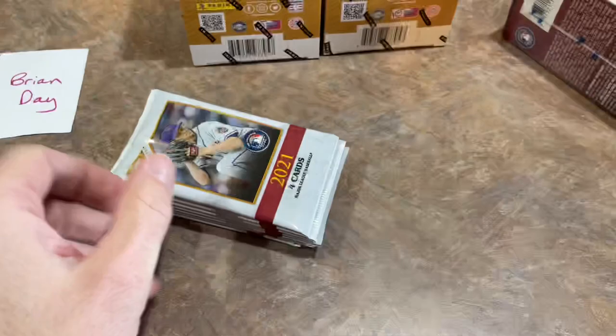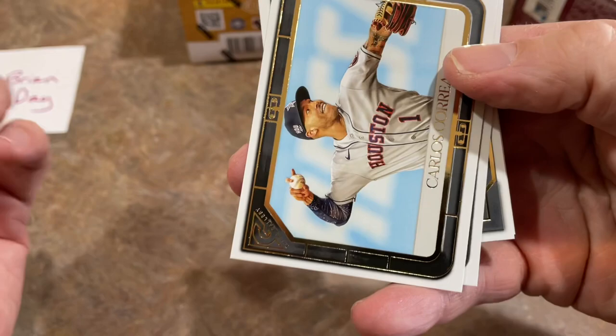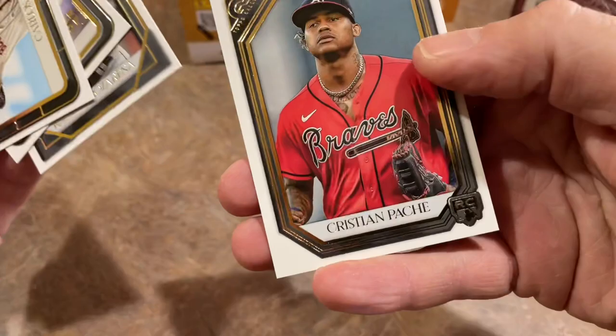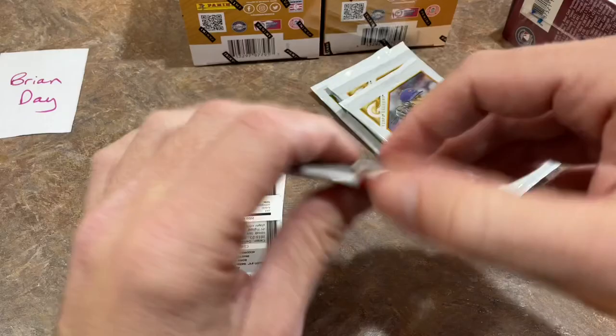Gallery is not a very popular release in my opinion — just from years past it's kind of sat on the shelves and doesn't move that fast. This year they overhauled it a little bit and made the cards nicer to look at. You almost have trouble determining if that's a real photo or a painting. And these are paintings, and they are quite good. We've got a printer proof parallel of Nelson Cruz — not numbered. Randy Rosarena. And the last card is Christian Pache — that's a rookie card. The rookie card logo is kind of tough to see; it blends in with the border, but it's there.